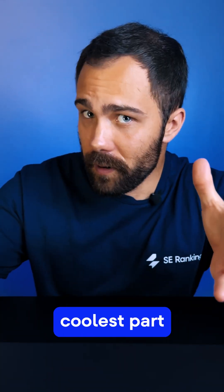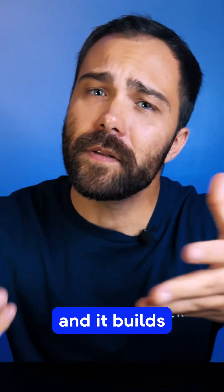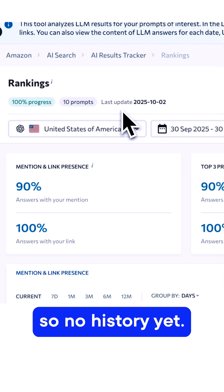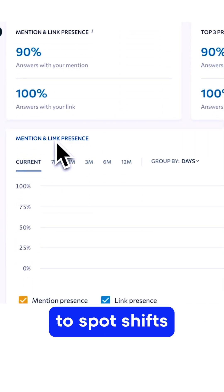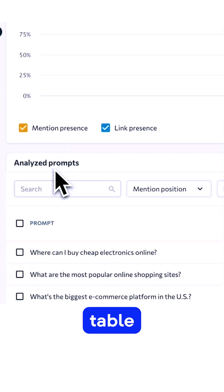The coolest part about SE Rankings, in my opinion, is that it tracks these prompts daily and builds a history of your mentions and your links over time. This project is brand new so no history yet, but normally I'd use this chart to spot shifts in Amazon's presence, and then drill into the analyze prompts table for deeper insights.